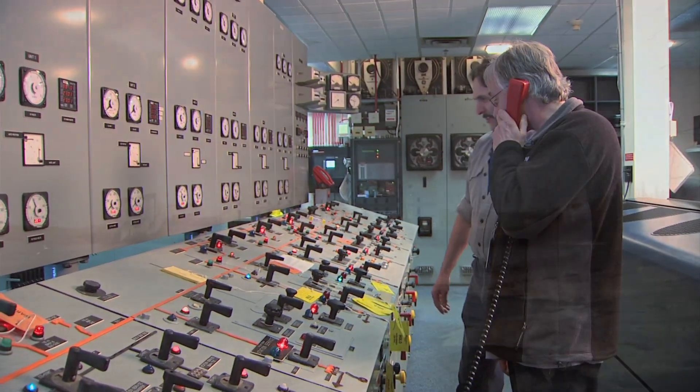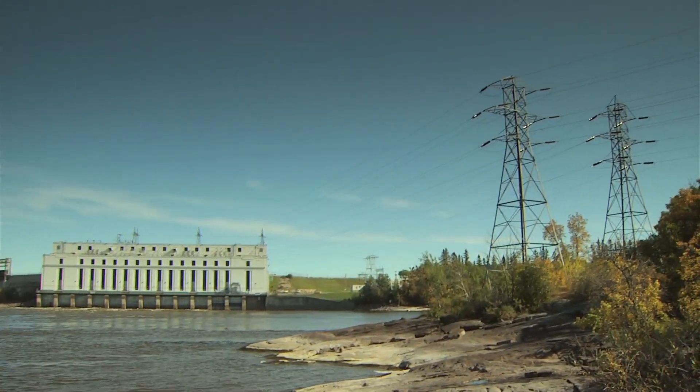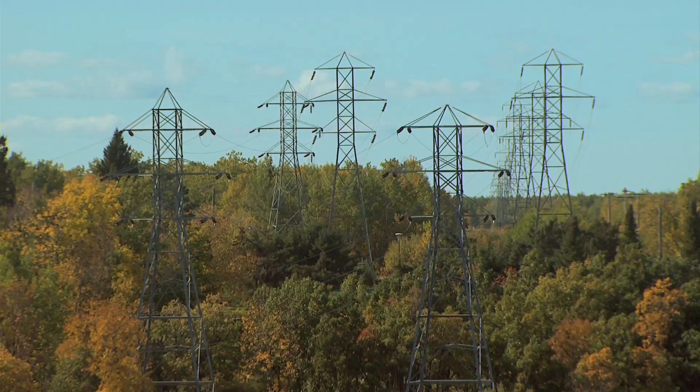Great Falls is connected to Hydro's provincial grid through four 115-kilovolt lines to Winnipeg, Selkirk, and Pine Falls, and one 66-kilovolt line to nearby mining operations.